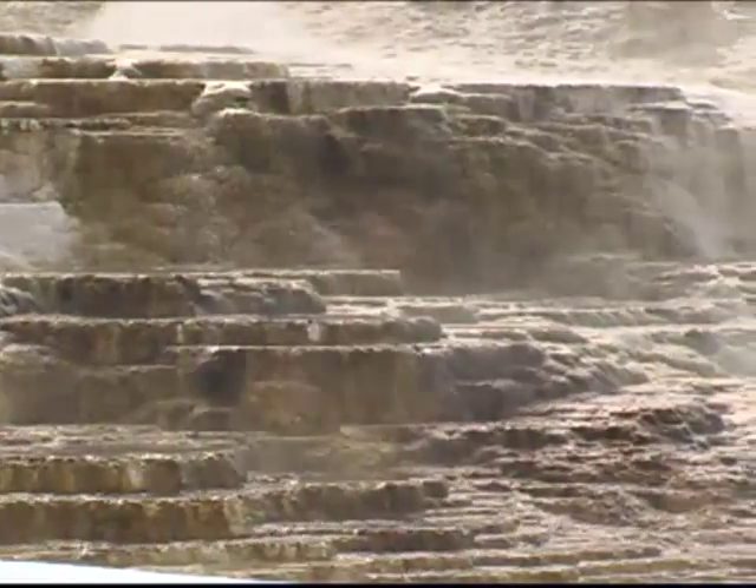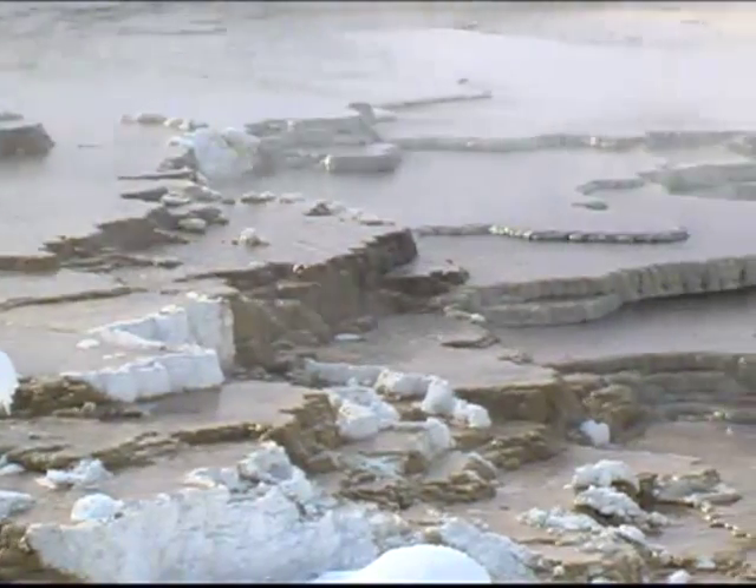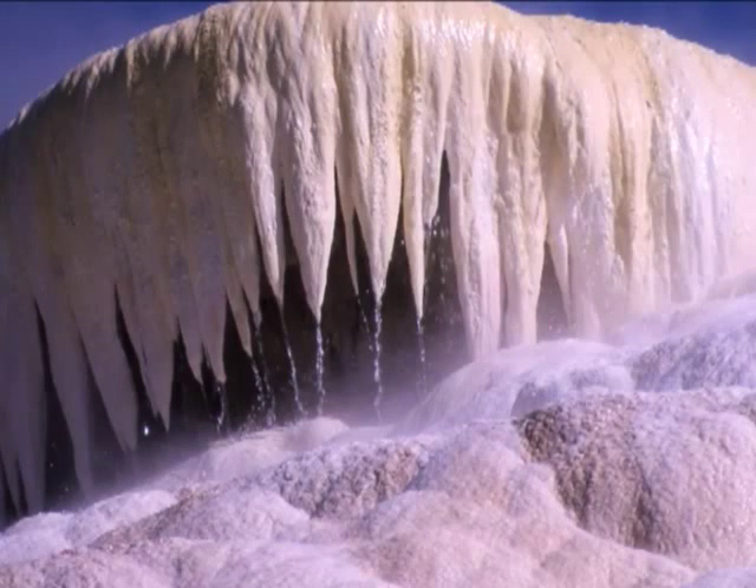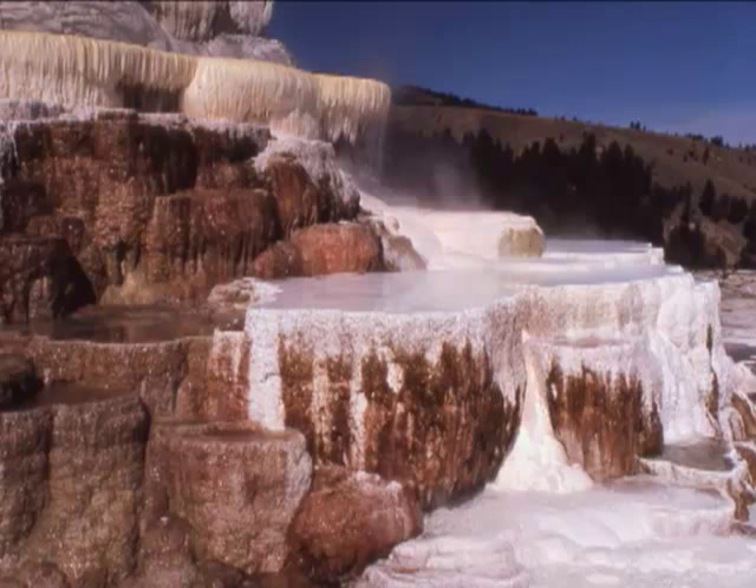Where the water flows out over flat terrain, the terraces form steps holding pools of water with rounded overhanging rims. Where water flows more steeply downhill, it cascades over tiny scallops. In places, bacteria and algae thrive in the hot water and color the springs yellow, orange, and brown.